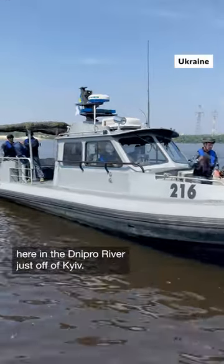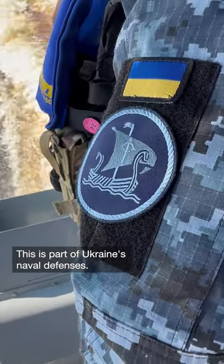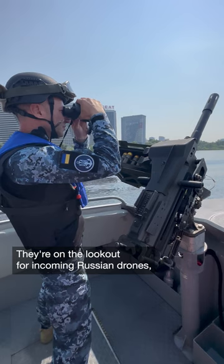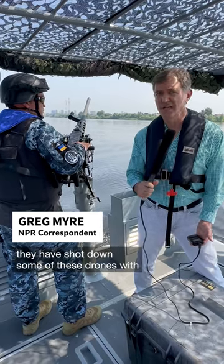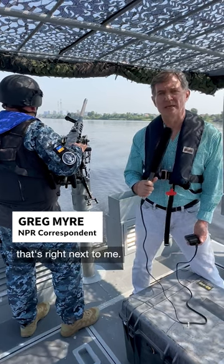I'm on a Navy patrol boat here in the Dnipro River just off of Kyiv. This is part of Ukraine's naval defenses. They're on the lookout for incoming Russian drones, and they say, in fact, they have shot down some of these drones with the machine gun that's right next to me.